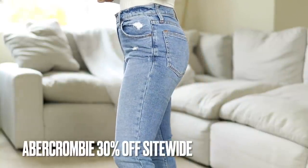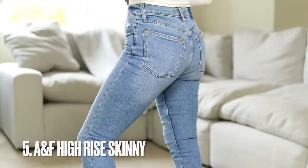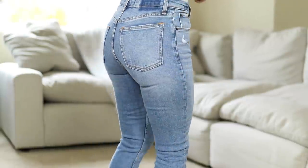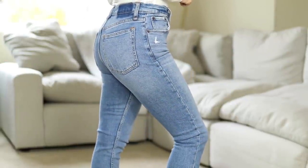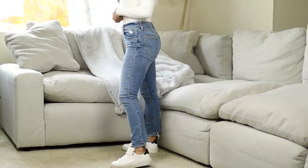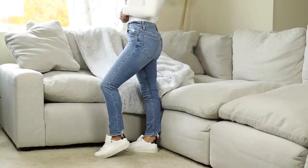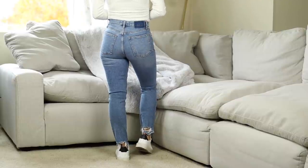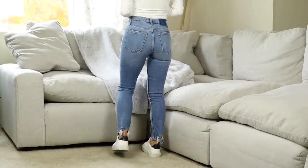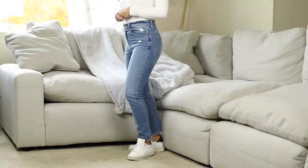Now moving on to Abercrombie — they're doing 30% off sitewide. These are their high rise skinny jeans, which have a little bit of stretch. The back pockets have no stitching, so they're very clean and simple, with a tiny bit of distressing in the front and at the hemline. They're very petite friendly — I didn't have to do any adjusting. I went with a size 24 short. If you're between sizes, go up a size in Abercrombie because they run a little small in denim.